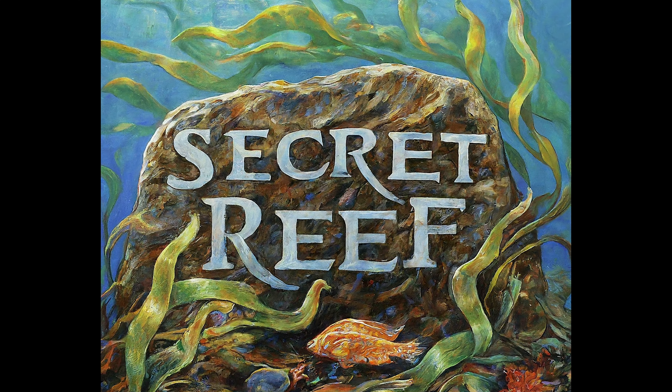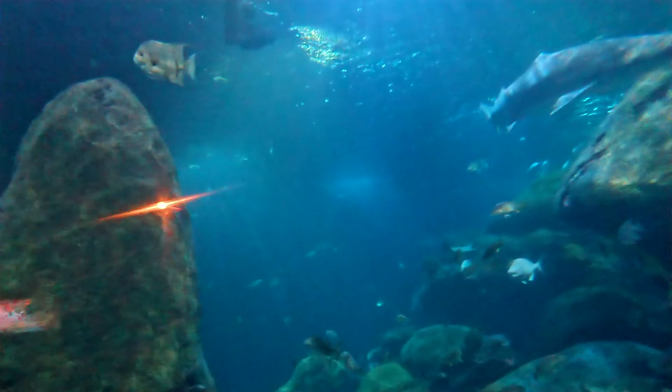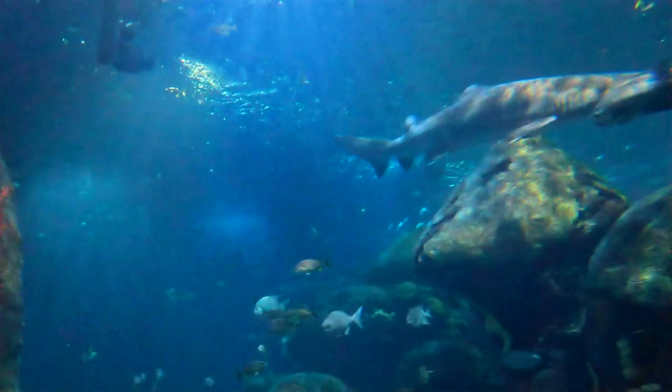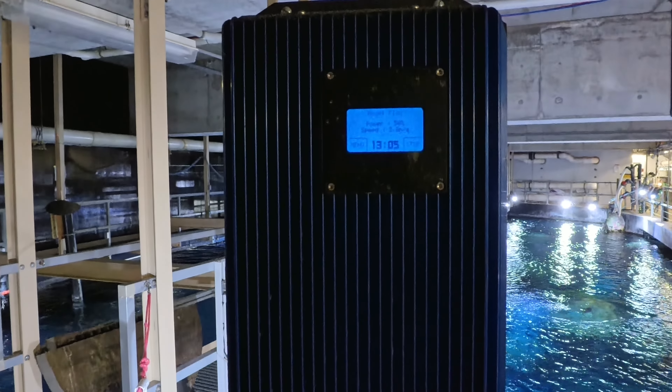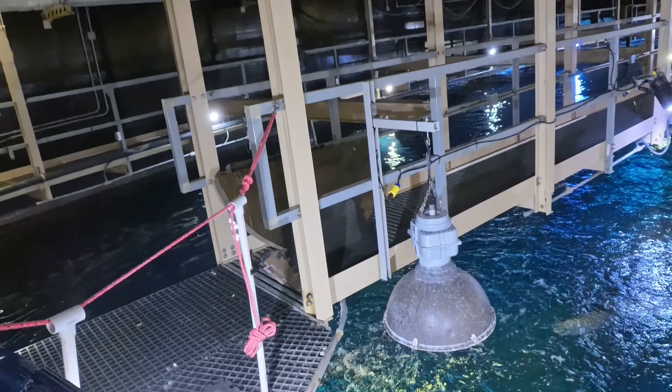Now let's unravel the mysteries behind the name itself — the Secret Reef. As you explore this underwater world, you might notice pumps resembling trolling motors, strategically placed throughout the exhibit. Their purpose goes beyond aesthetics: these pumps create gentle waves across the water surface.